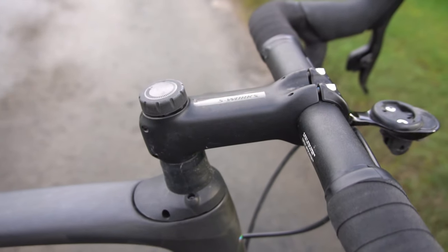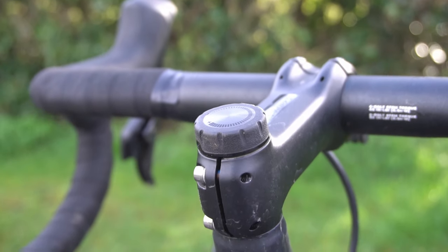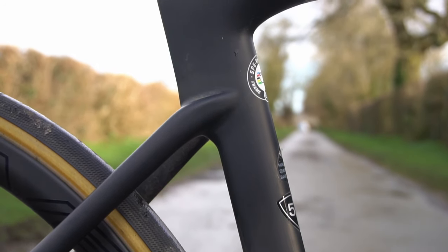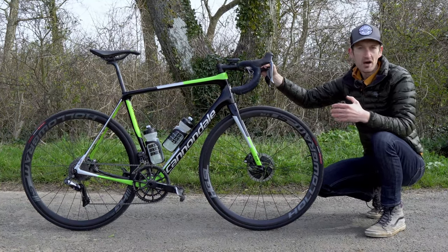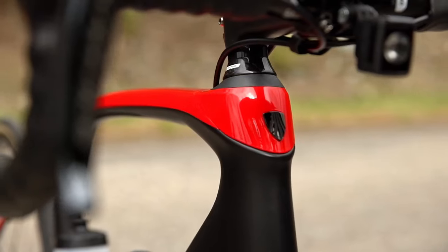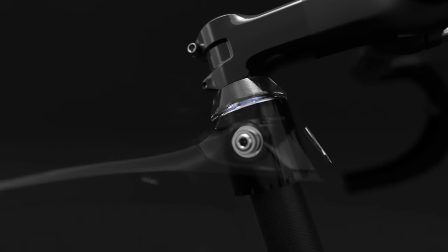Some manufacturers go further with clever features. Specialized on its latest Roubaix has a Future Shock — a small spring under the handlebar providing 20mm of suspension travel to isolate you from bumps — plus a skinny seat post inside a large-diameter seat tube. Trek's Domane has the IsoSpeed decoupler, which separates the seat tube and seat post from the rest of the frame in a controlled manner, allowing the saddle to move back and forth. They've also introduced it at the front with a steering tube that bends in relation to the headset.